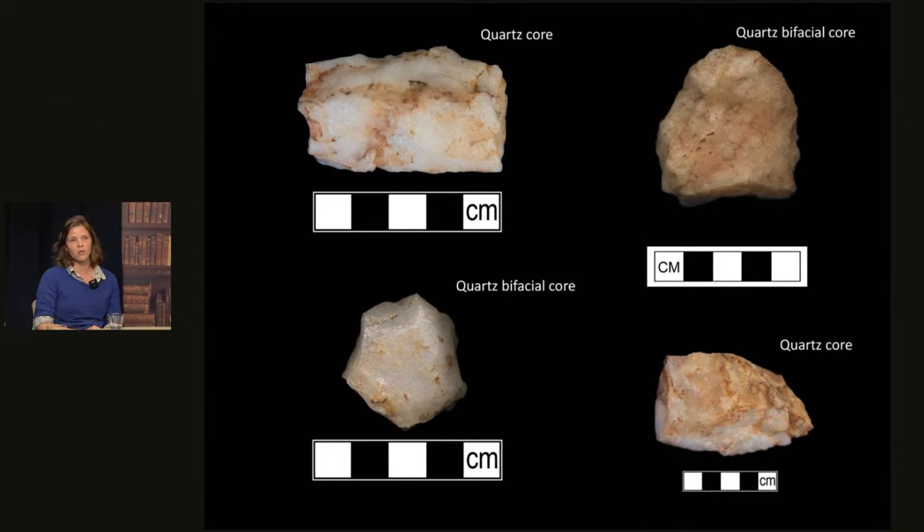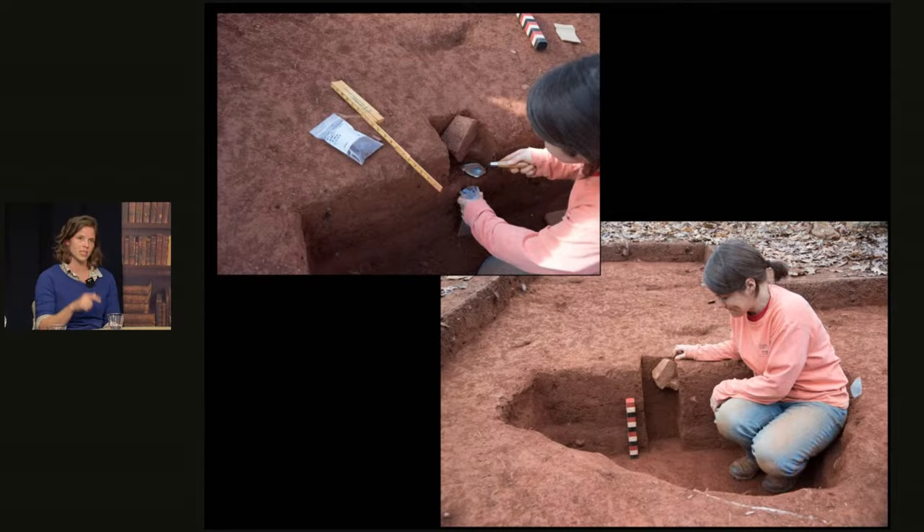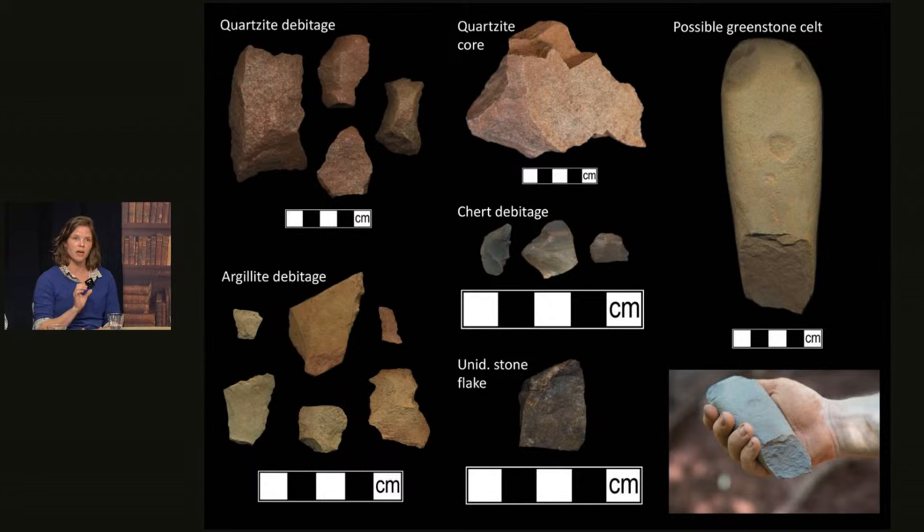We've been working in the lab to familiarize ourselves with the different forms that these points take over time — similar to ceramics, they change shape over time. We were able to acquire broad date ranges for a few of them, suggesting just how long this area was used by likely ancestral Monacans as a seasonal hunting ground. We also have evidence of likely tool manufacturing on site — cores, which are the parent stones from which stone tools are made. Additionally, we have materials other than quartz being manipulated: a greenstone celt, as well as evidence that quartzite and argillite are being used. We even have some chert flakes — chert is not local, giving an interesting glimpse into raw materials being traded.